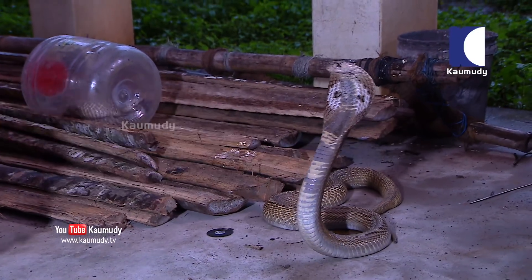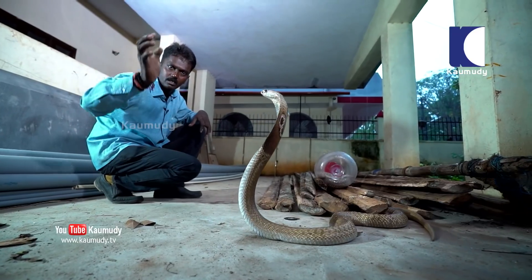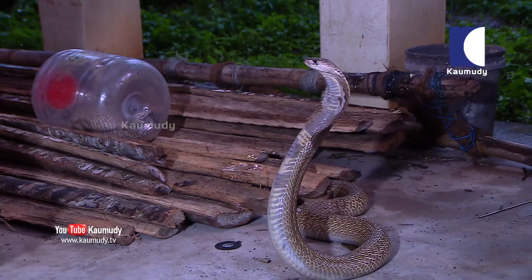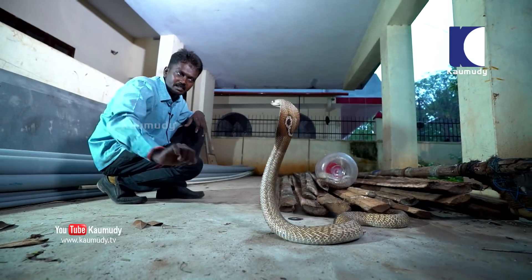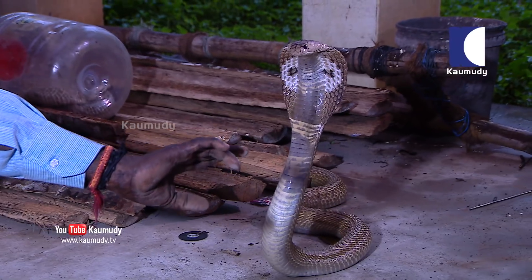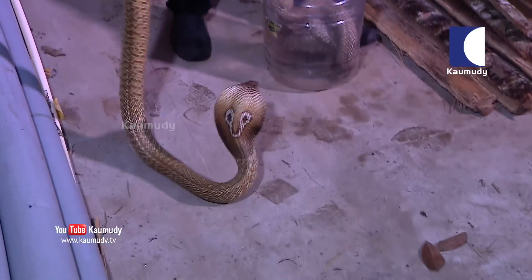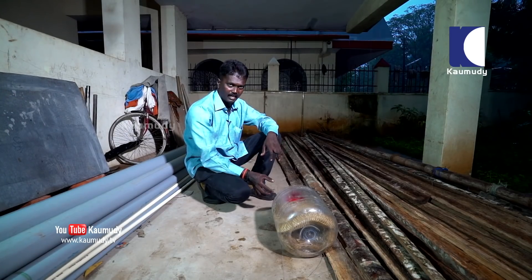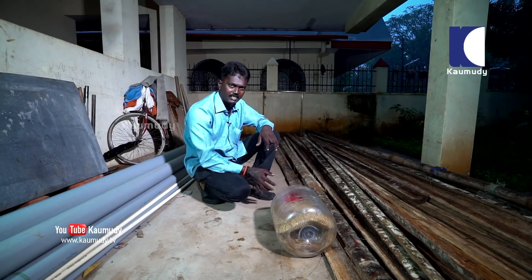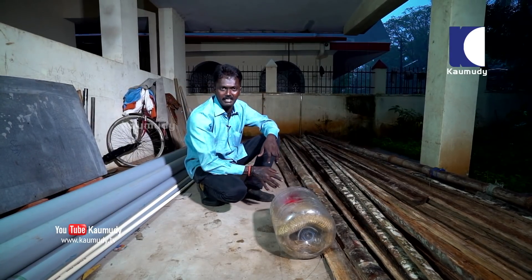We are almost done here. Look at her — she is a beauty. All smooth, shiny skin. Before we call it a day, let's get her to join her companion. The container has enough air space and they are comfortable. I got several more calls while I was here, so let's head to another destination and meet more exciting guests.